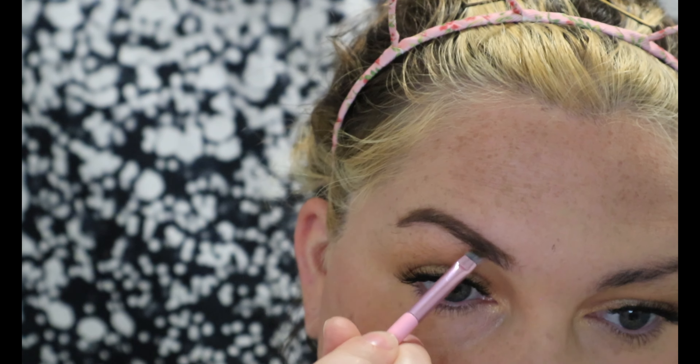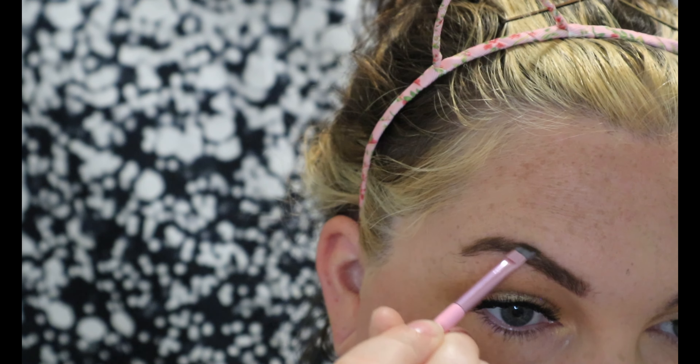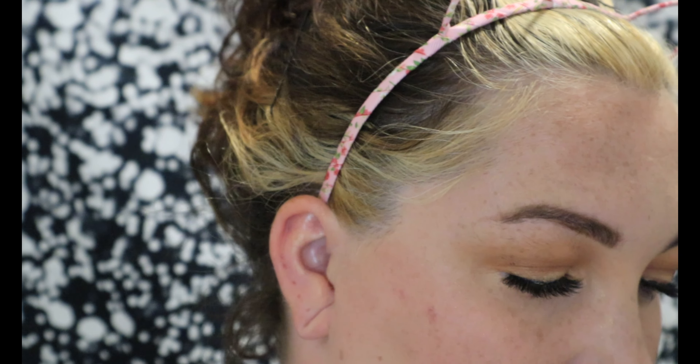I always feel really bad leaving any of my dogs or animals at the vet. It makes me really, really sad because I know they're scared. I know it's for the best and I know she's gonna feel so much better after this — her teeth have been bothering her for a while. But when I drop her off she just looks at me like I forgot her. The vet staff are all super nice so I know she's in good hands. I just feel really guilty.